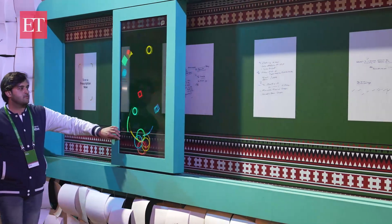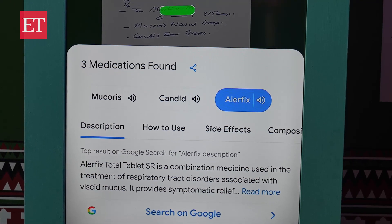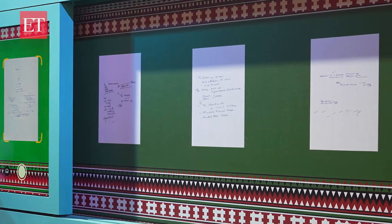Right now Google has come up with an app, which is under testing, that can actually read doctor's prescriptions. This is a demo and they will be launching this in six to nine months from now.